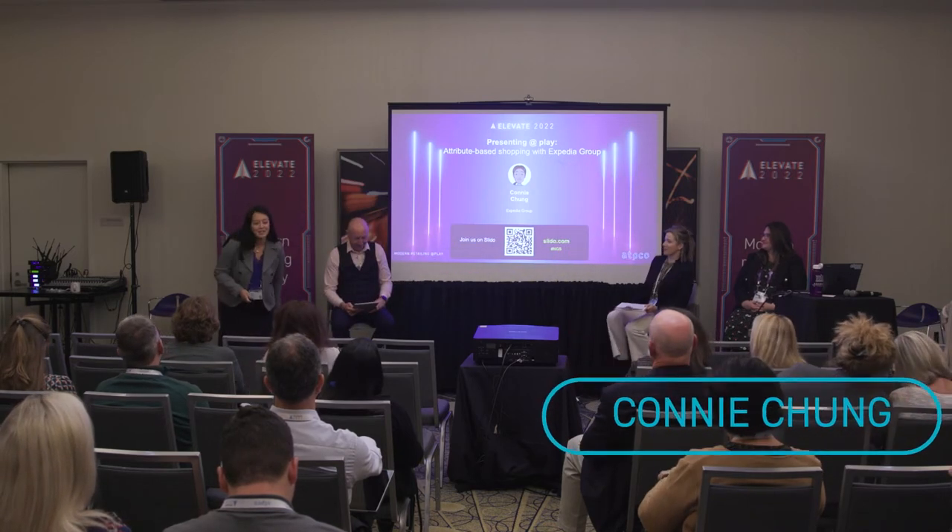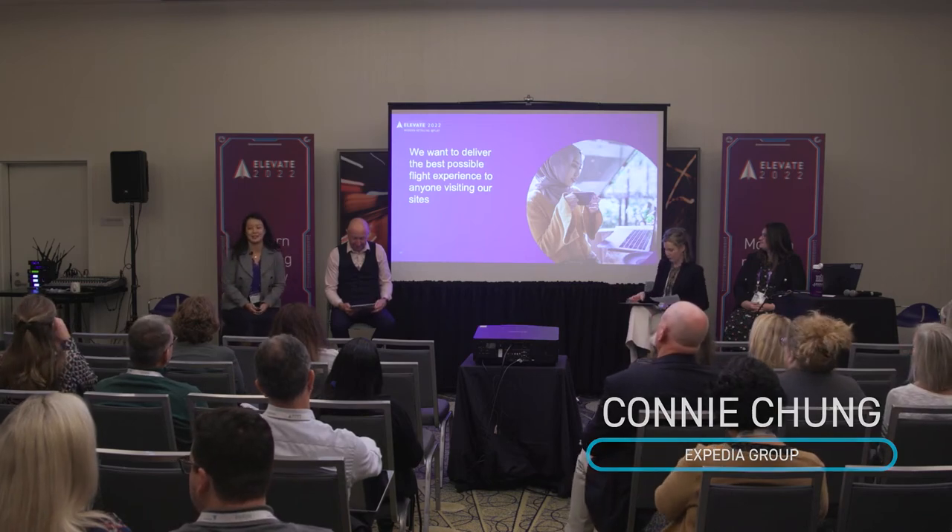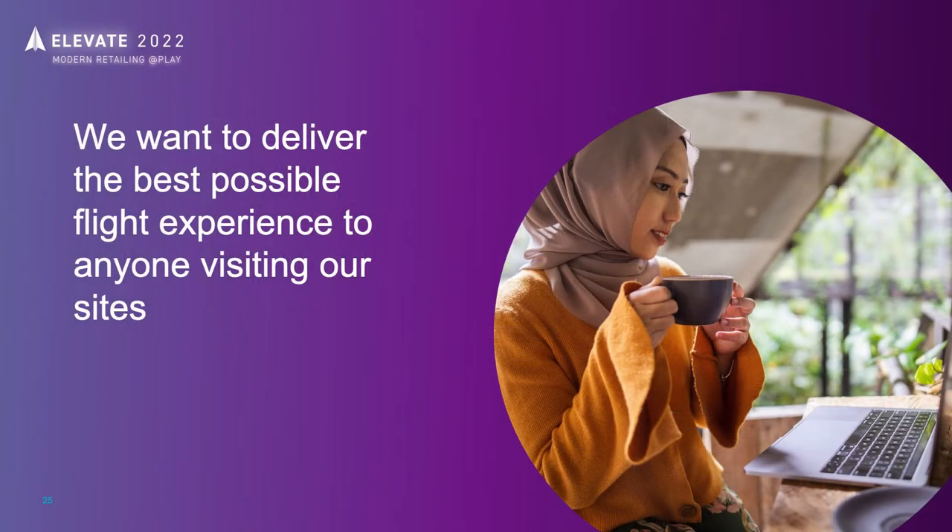Hi, I'm Connie Chung. I lead the air product team for Expedia Group based out of Seattle. Our goal at Expedia is to deliver the best travel experience possible. Within Expedia Group we have many other product areas and we leverage learnings from lodging and vacation rentals to improve travel experiences. Yesterday I talked about smart shopping — that's already live in our lodging space, where they deal with similar problems around attributes such as whether breakfast or Wi-Fi is included.